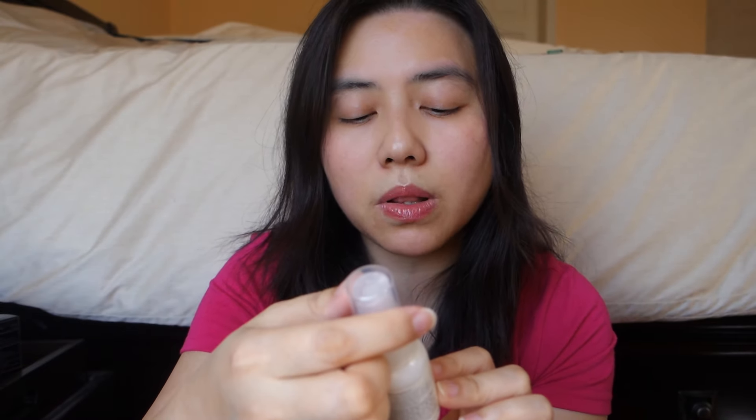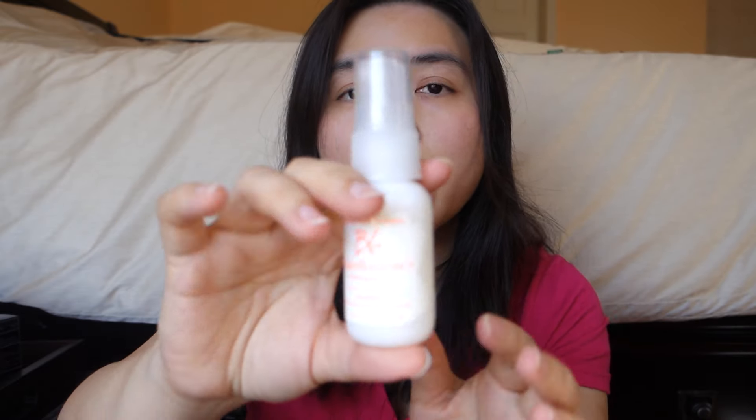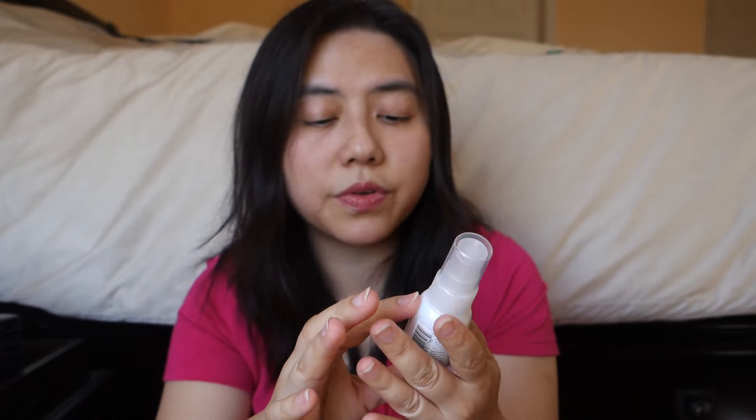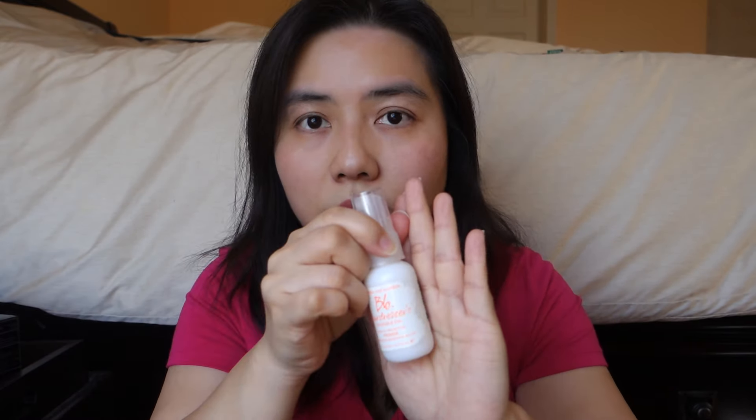Another points item is the Bumble and Bumble Hairdresser's Invisible Oil — it's a primer for hair. I think it helps with flyaways and makes hair behave better, or you can use it before any heat treatment to protect and prep your hair. I don't usually do a lot with my hair, but why not give it a try.